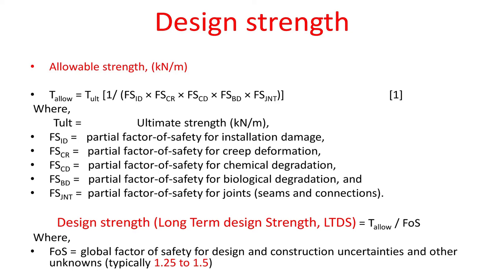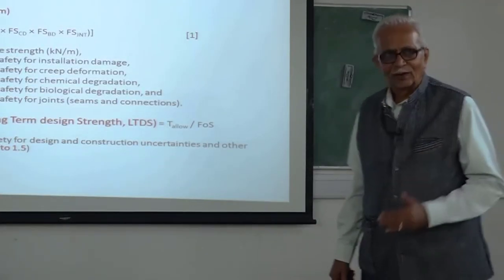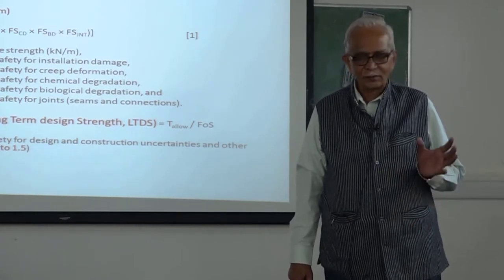This is the equation discussed in detail by Dr. Thomas. We have this factor of safety for installation damage; creep we will discuss now; chemical we discussed; biological we discussed; and for joints. After all of them, whenever we have a partial factor of safety for each item, we also have an overall factor of safety — what you might call the factor of ignorance — for design and construction uncertainties and other unknowns.